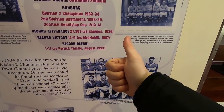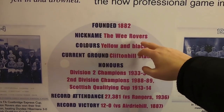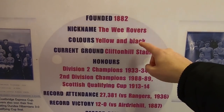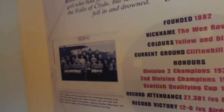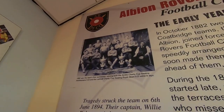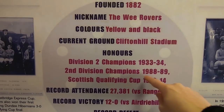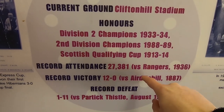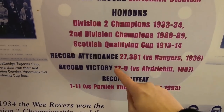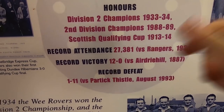A few more facts about them: 'The Wee Rovers' is their nickname - obviously Albion Rovers. They were founded in 1882 and wear yellow and black, although it's more like yellow and red - kind of Watford-y in their colors. Division Two champions in the 30s and 80s, Scottish Qualifying Cup in the early 1900s. Their record attendance here was against Rangers in 1936 - 27,000 people. They've won 12-nil against Airdrie Hill in 1887.